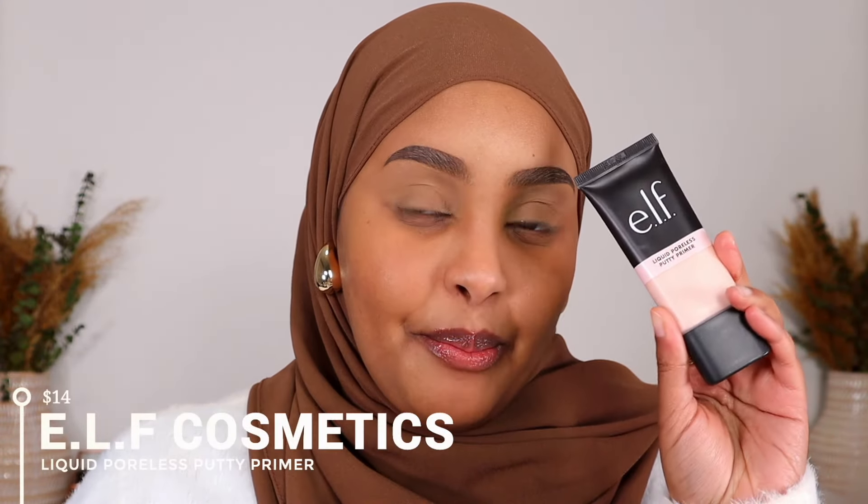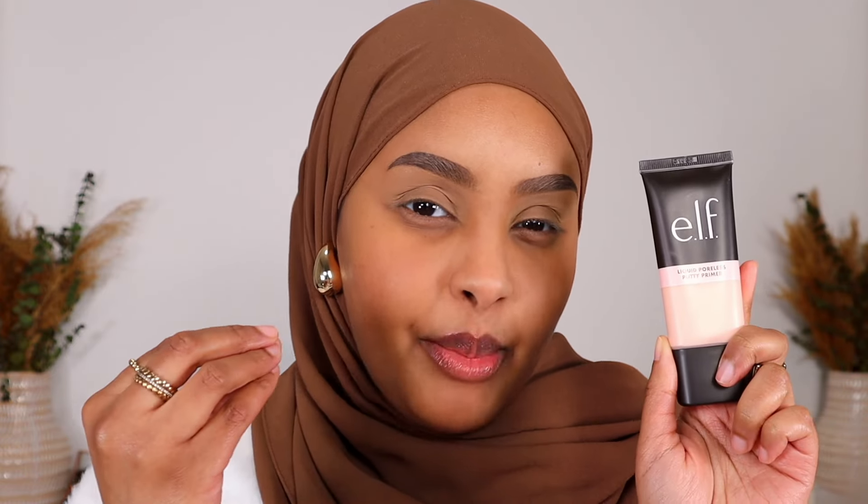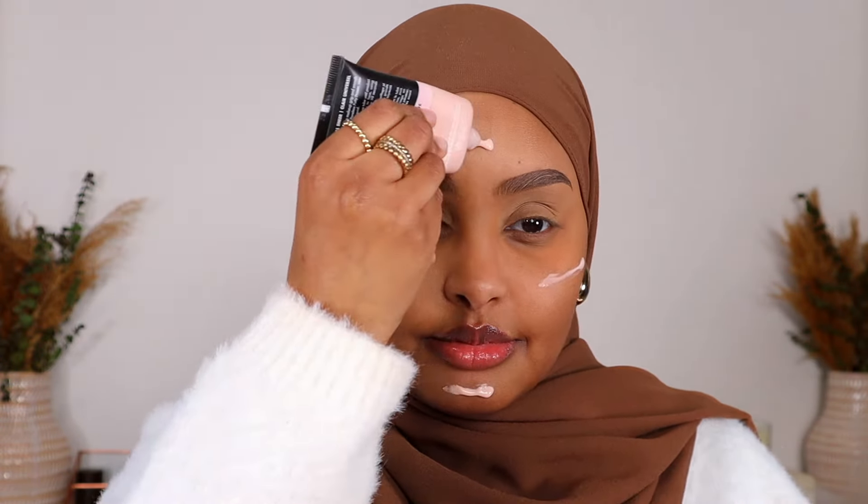So first, we're going to start off with some primer. And I'm going to be taking this liquid poreless putty primer. I feel like this primer gives a very much airbrushed finish. I've tried it before. It works great on the skin, so I know I'm not going to be let down. And we are all primed. I feel like it just gave my skin like the softest feel. I absolutely love this primer.